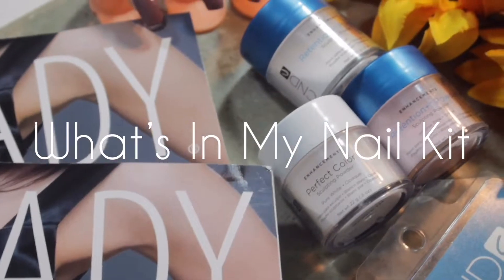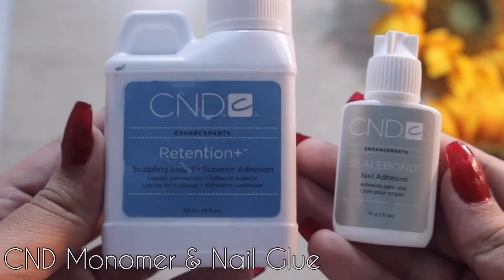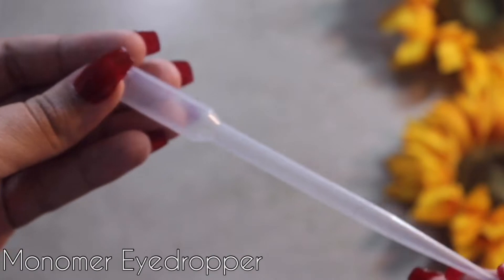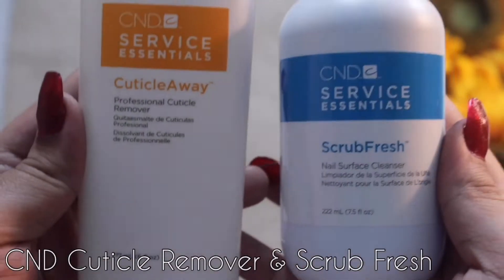Hey loves, today I wanted to share what I received in my nail kit from school. I started school in January of 2020, so I've been in school for a few months now and so far it's been pretty good. I've been learning a lot. Everything that you're seeing now came in my C&D acrylic kit — this is probably what I was most excited for and so far it's been my favorite thing I've learned.